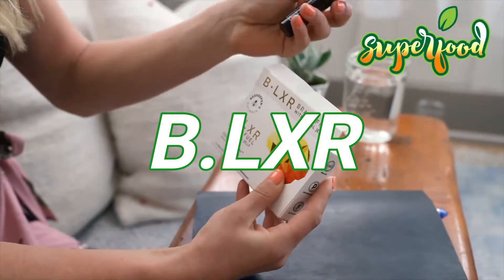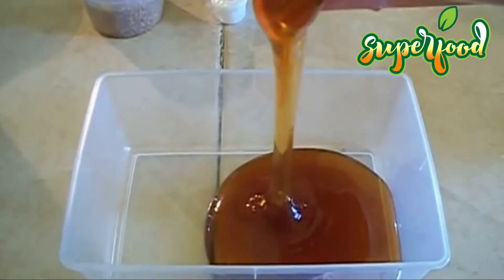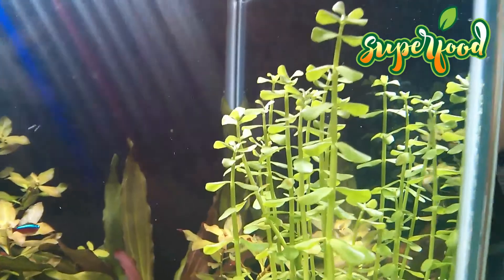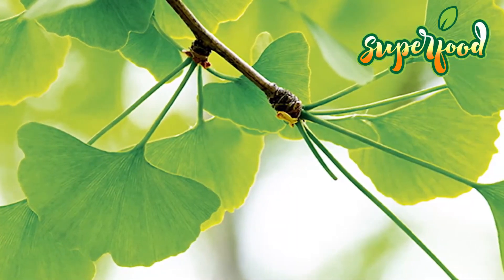B.LXR: The B.LXR formula contains royal jelly from bees and two plant extracts, Bacopa monnieri and ginkgo biloba, combining the power of adaptogens and superfoods to invigorate and nourish your brain so you can perform to the max on any training or competition day.